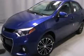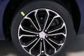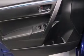Its top features include a rearview camera, speed-sensitive volume controls, alloy wheels, and traction control and stability control systems.